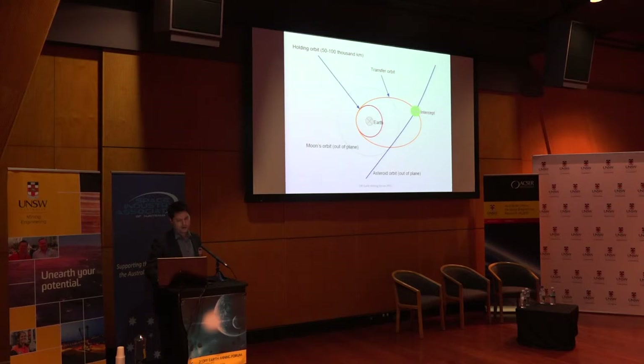The holding orbit is around geosynchronous orbit, or maybe a bit bigger — up to 100,000 kilometers height above the Earth. Then we've got an asteroid coming through, shown with a dark blue line, and the asteroid's orbit is very much out of plane, which means it doesn't matter what plane your holding orbit is in. You can create an orbit that will intercept the asteroid as it passes through the plane of the initial orbit, which decreases the delta V required.